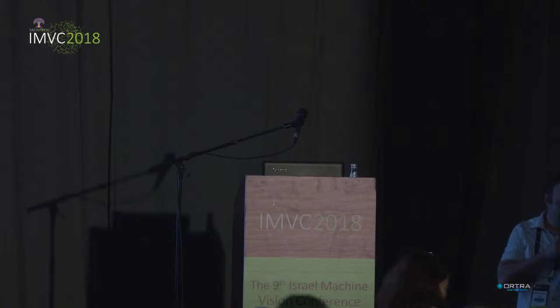I'd like to introduce our final speaker, Dr. Motti Freeman from Philips Healthcare.